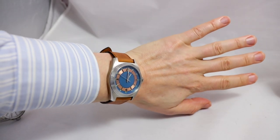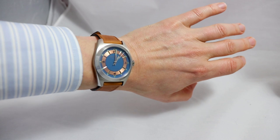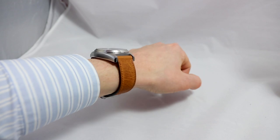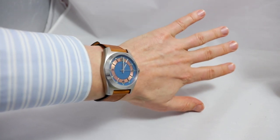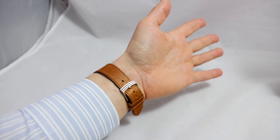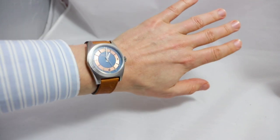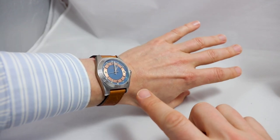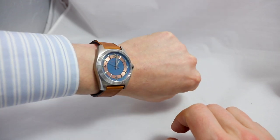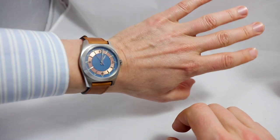On the wrist, 39 millimeters is a bit misleading because of the case form with those massive lugs. The lug-to-lug length is pretty dominant at 48 millimeters on my 17-centimeter wrist, but it sits comfortably because of the case height and form. There's a nice clasp here — really nice, fits the style of the watch and the entire ensemble. The colors are not overly saturated, and especially outside in daylight this works just fine.